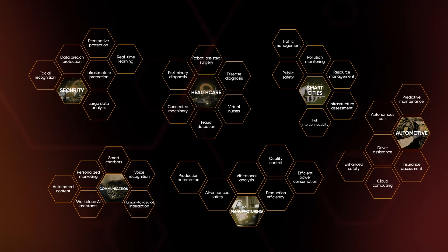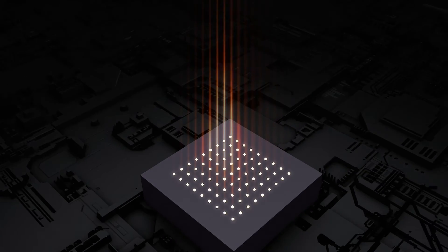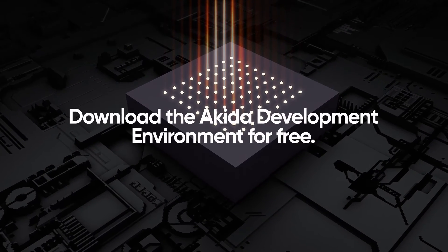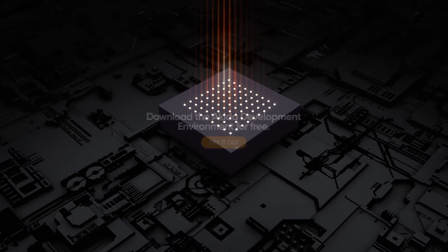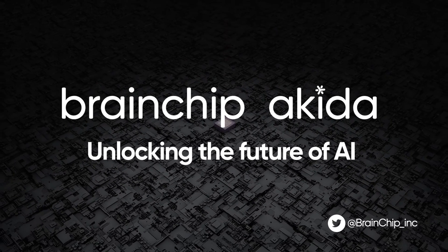The Akita chip can run entire neural networks using as little as 100 microwatts. Find out more by downloading the Akita development environment for free at brainchip.com/developer. Unlocking the future of AI.